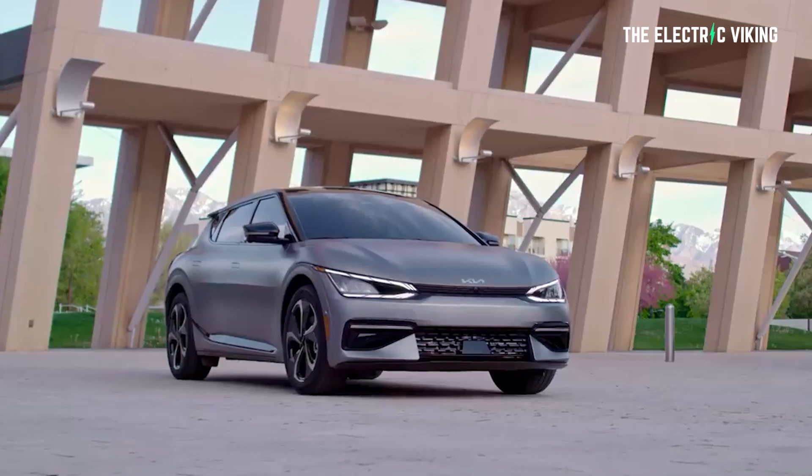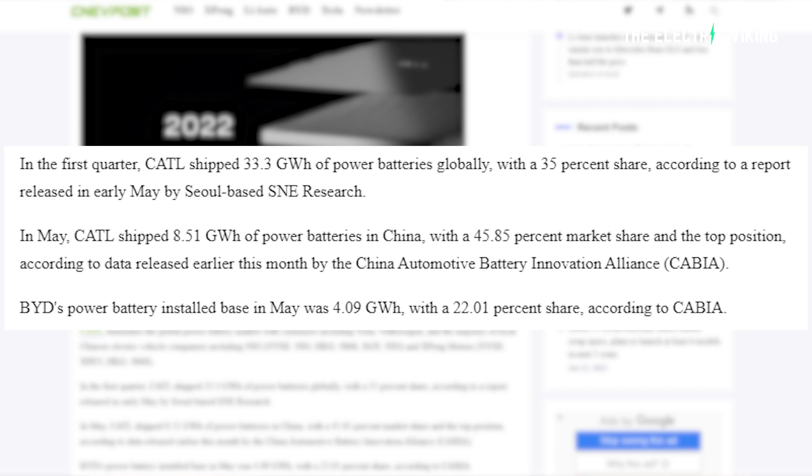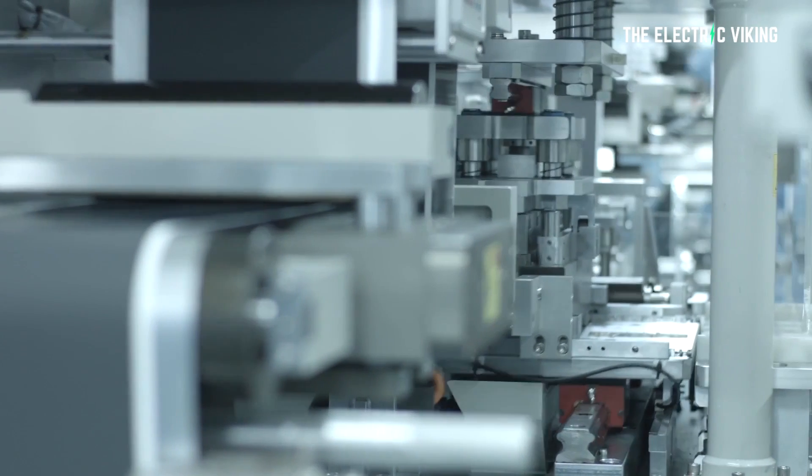In fact, they currently even provide batteries to South Korean car companies including Kia and Hyundai. In terms of market share, in the first quarter of this year, even with the COVID lockdowns in China, CATL shipped 33.3 gigawatt hours of batteries globally — that's a 35% share of the global battery market. In China, in May, CATL shipped 8.5 gigawatt hours of batteries with a 45.9% market share, meaning they hold the top position. In second place was BYD, who shipped 4.1 gigawatt hours for a 22% market share in China.